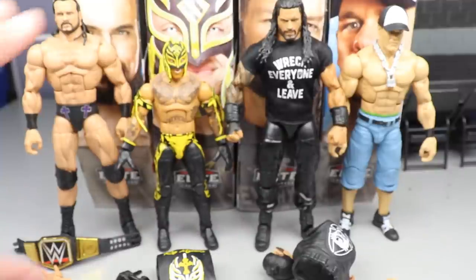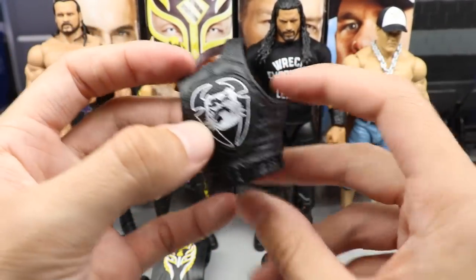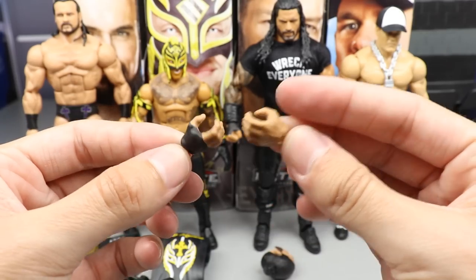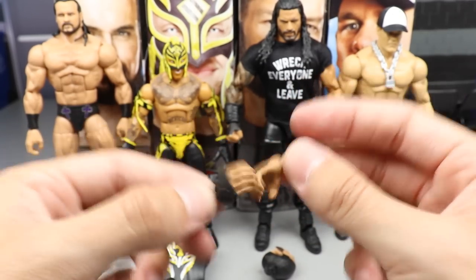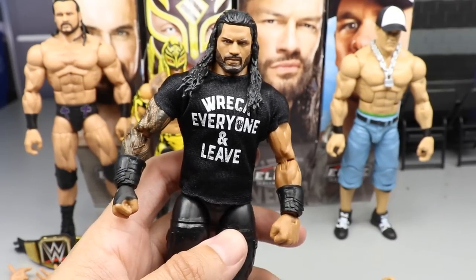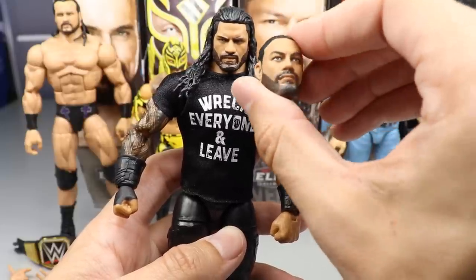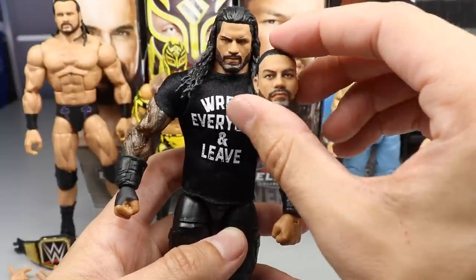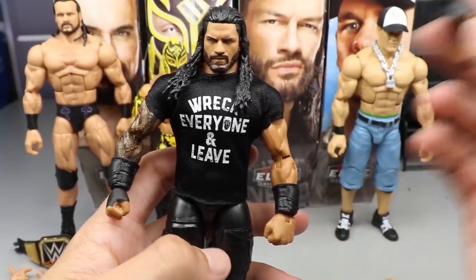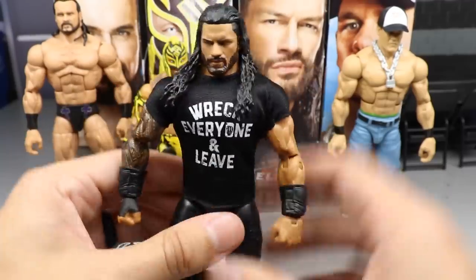Moving on to Roman Reigns — this is an exact re-release of the Elite 84. You get his vest with the white graphic, his hang-loose hands which are synonymous with Roman Reigns, and choke-slam hands. You also get the 'Wreck Everyone and Leave' T-shirt, which is always nice, and the interchangeable head sculpt with the man bun — this one actually looks a little better than my others, not as goofy. My only complaints are the haircut and the beard — I wish the beard was a little thicker with a nice fade — but it's the best Roman they've released so far.